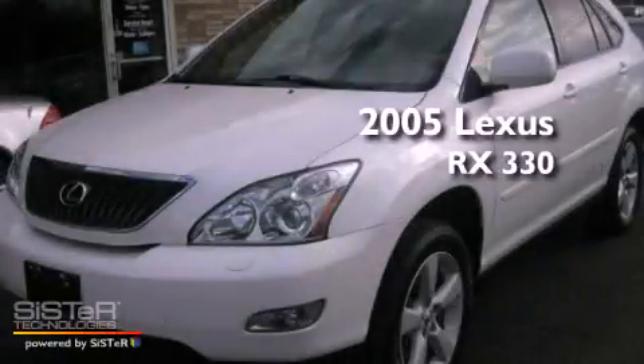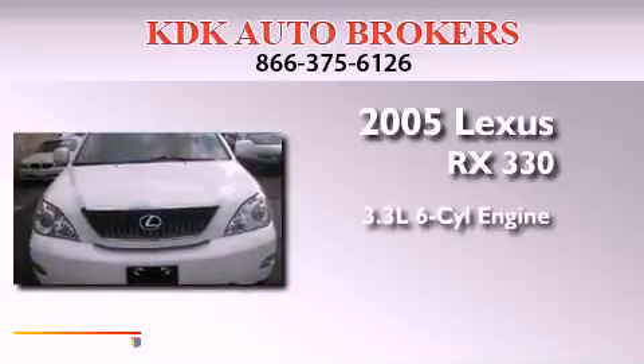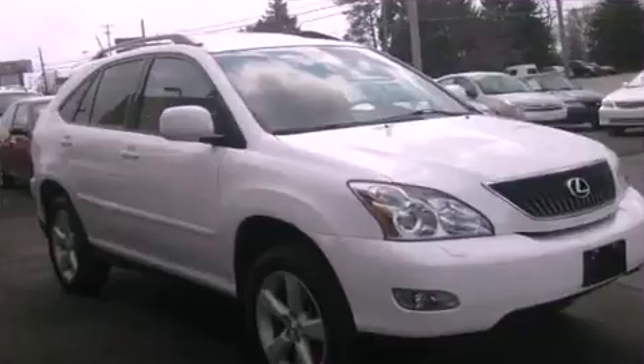This is a 2005 Lexus RX 330. It features a 3.3-liter, six-cylinder engine, an automatic transmission, and all-wheel drive.